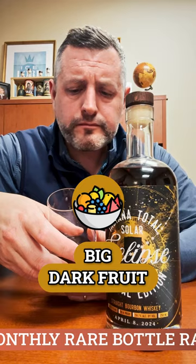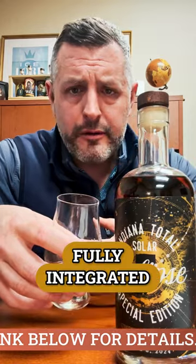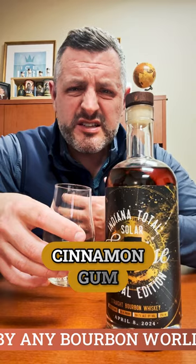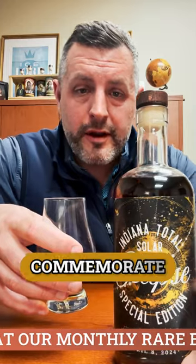Big dark fruit, red fruit, cinnamon, leather. It's right on profile but it's fully integrated. It's got a great finish — kind of that cinnamon gum, bubble gum finish that I really like in this particular mash bill.